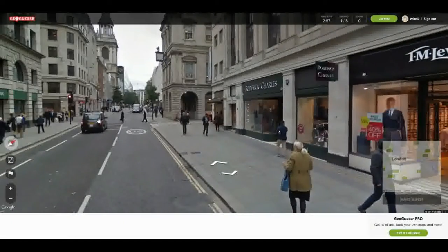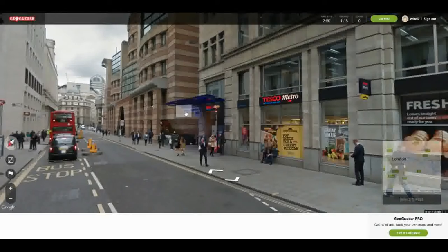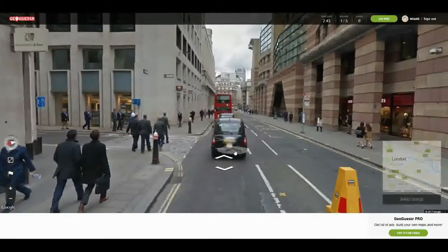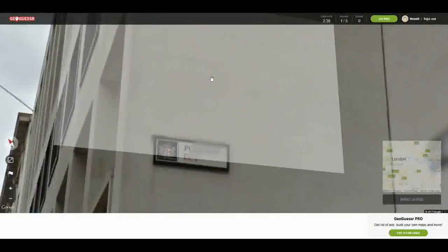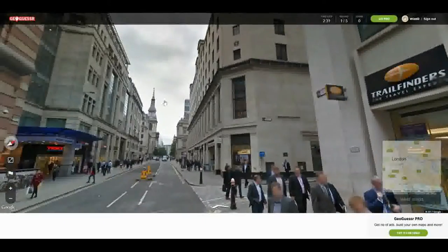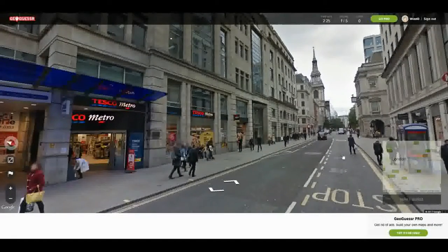See if we can do better this time. I'm going to say we're more towards the City of London. Let's go down this way. That kind of does look like the City of London. Can't really tell from there what street we're on — it's just going to blur it out.